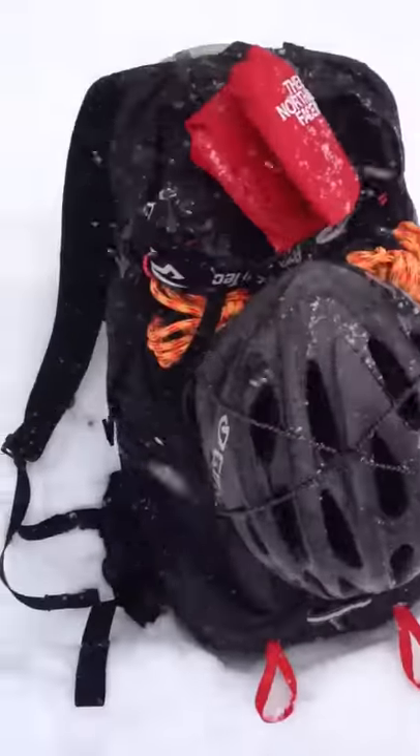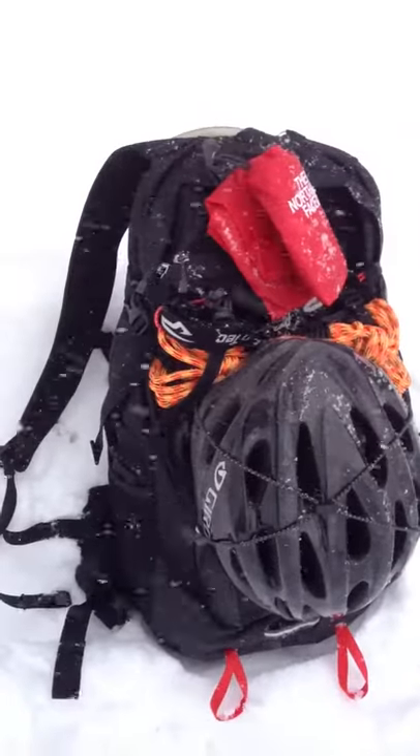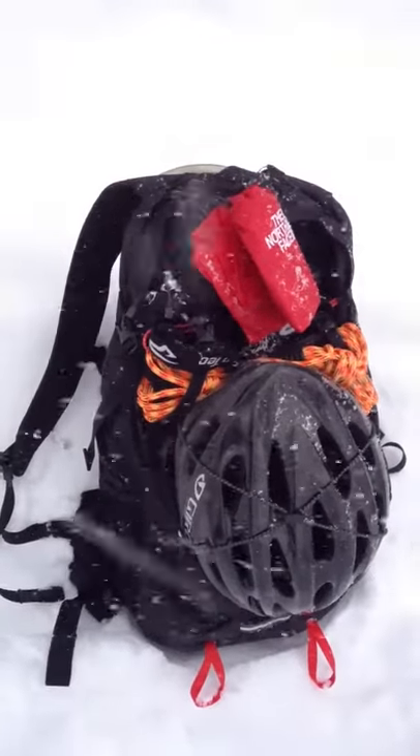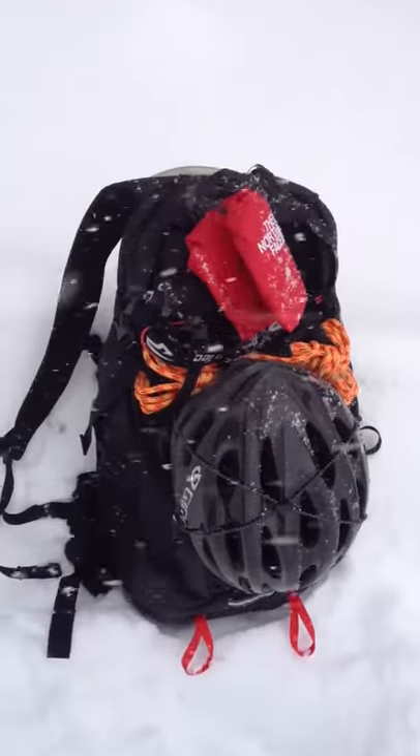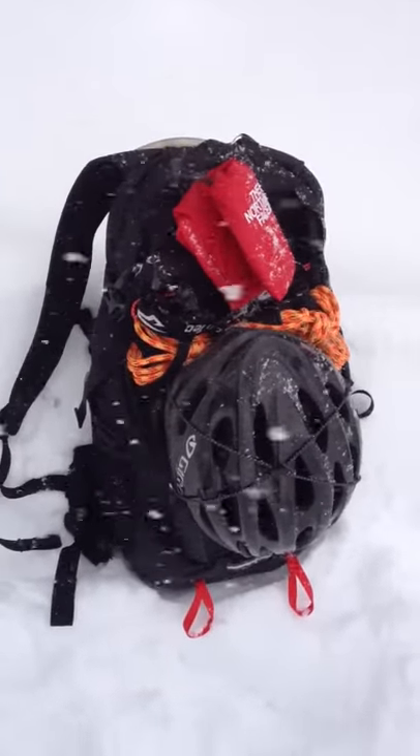I have on the Marmot ROM range of motion jacket, and we'll be testing the North Face Angstrom 30 pack, which is a little larger than I'm used to using, and see how the weight and distribution is while riding. So let it snow, enjoy the weather, and I'll talk to you later.